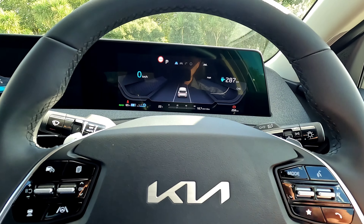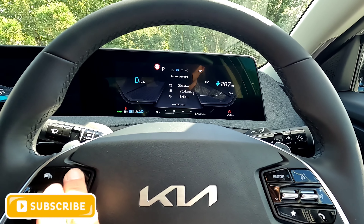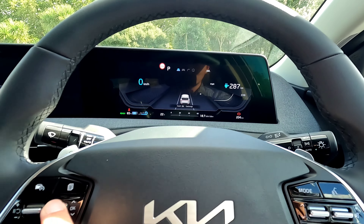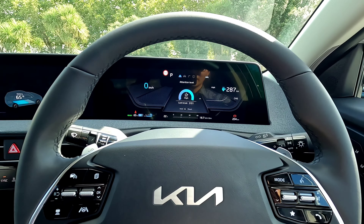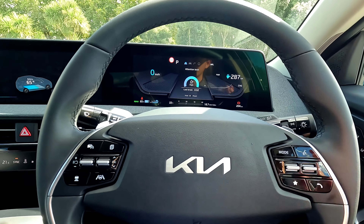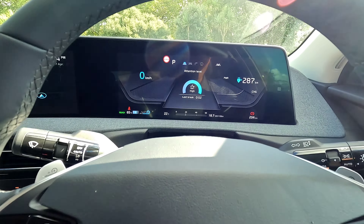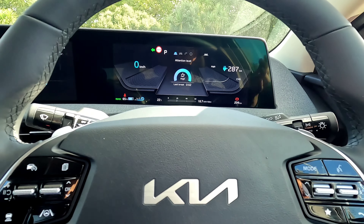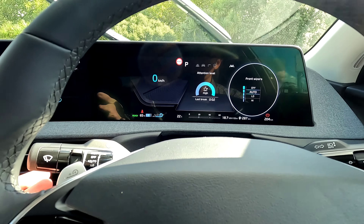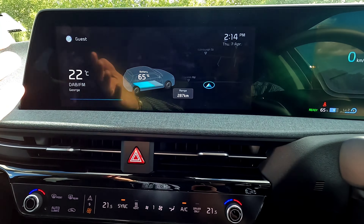The 12.3-inch driver display — just press a button to change between navigation, driving information, and other displays. You can click left and right to navigate through options. One thing that's different: this control used to be on the right-hand side on some Kia vehicles, so if you've driven a Kia before you may find this a little different, but you'll get used to it quickly. The indicator is on the right, auto lights are standard, the vehicle has full LED lights, and the windscreen wiper can be set to auto.